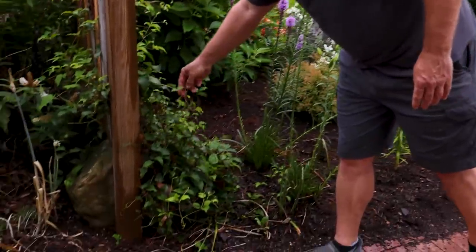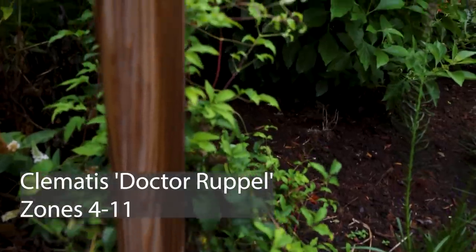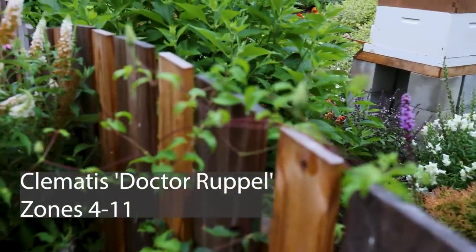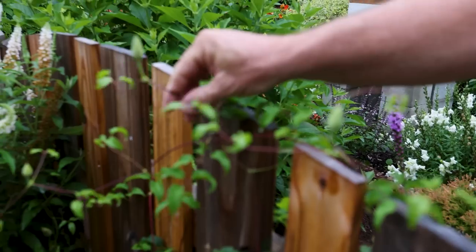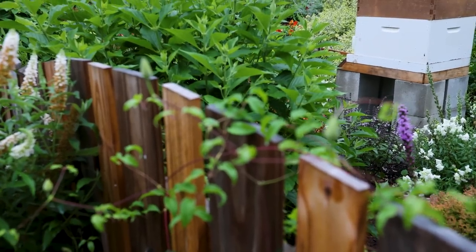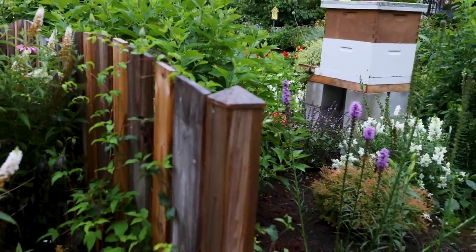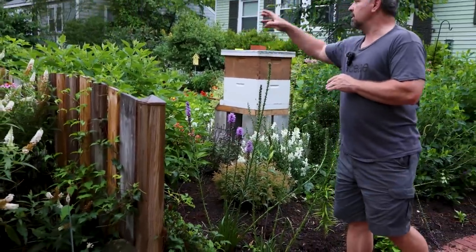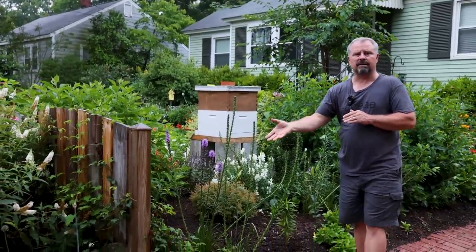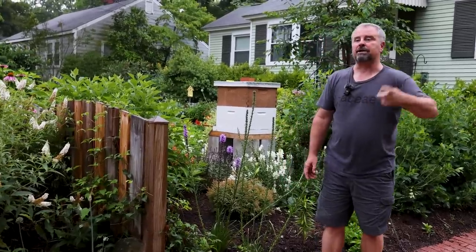The last clematis to show off is Dr. Ruppel - if you've been following the channel for any length of time, this one has the most beautiful flowers on it. It's finally gotten up to the top of the fence. When you plant clematis, a couple things to know: they like the top of the plant to be in the sun but need their roots in the shade. We planted all of our clematis along the base of this fence so the roots would be shaded and the tops could grow up into the sun - that's perfect conditions for any clematis. It will take a couple years for them to really get their feet under them, and then they just go wild.